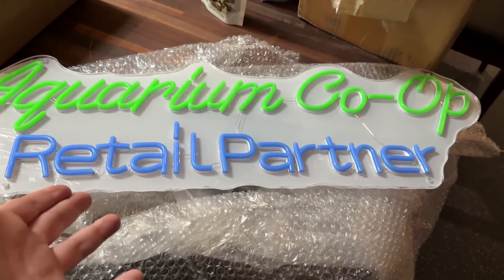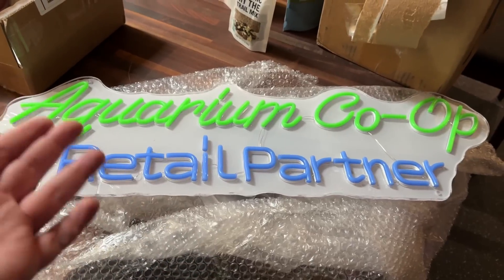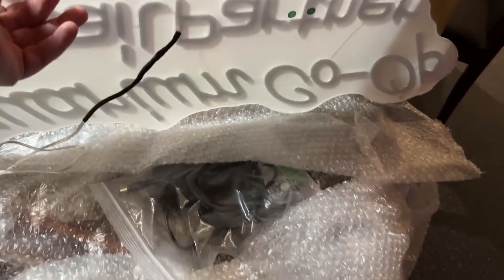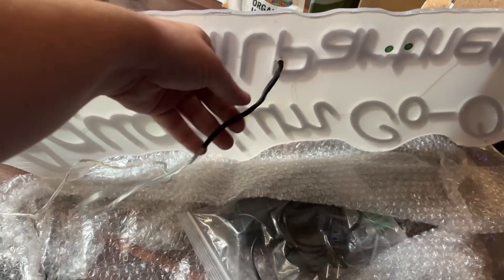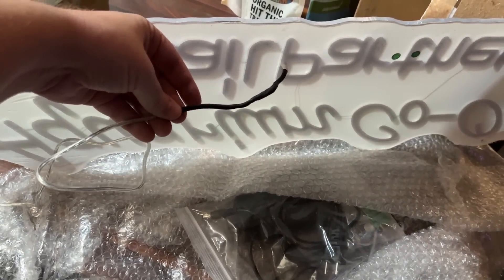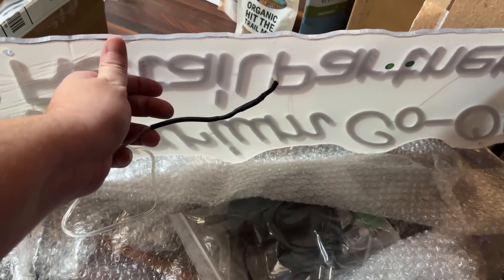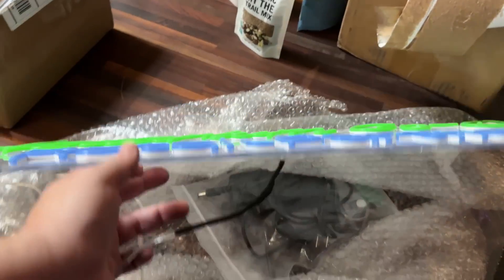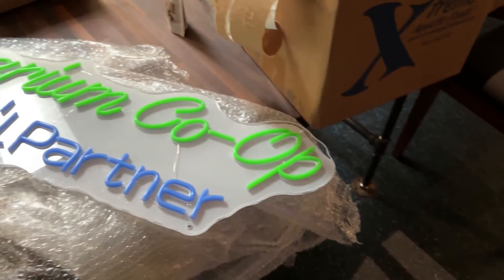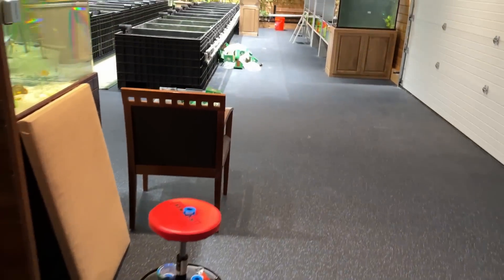We've got an Aquarium Co-Op retail partner sign in case any retail partners are watching. This one's not getting shipped out because when it came from the manufacturer, it had a problem with the cord. We repaired it and it's got this black shrink wrap over it to make it safe. But being that this white peels off and becomes clear, you'd see that wire. So we want to make sure we only give the best signs to retail partner stores.